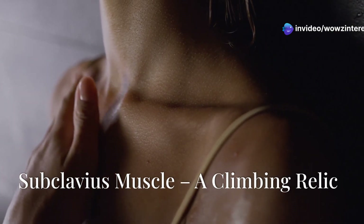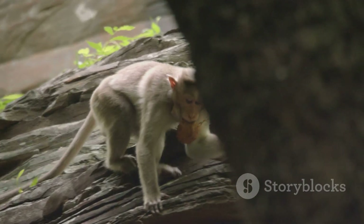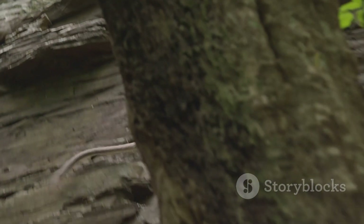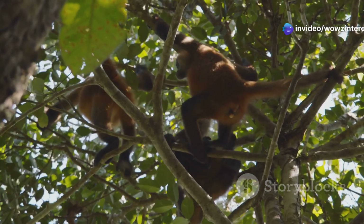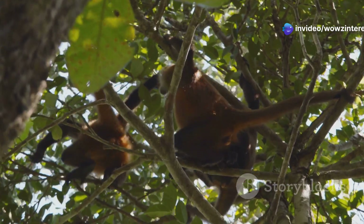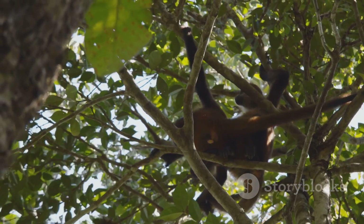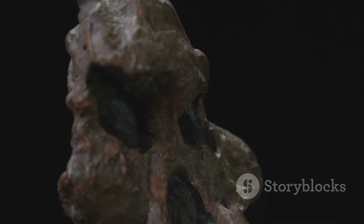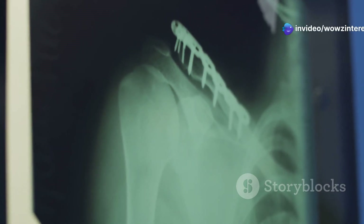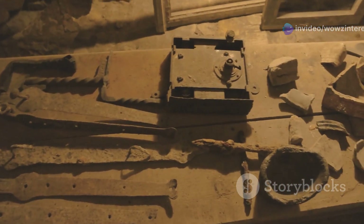Deep under your collarbone lies a tiny muscle that most of us never notice — the subclavius. It's a leftover from a time when climbing and crawling were essential for survival. In our quadrupedal ancestors, this muscle helped stabilise the shoulder and enabled efficient movement while climbing trees or navigating uneven terrain. As humans evolved to walk upright, the subclavius became less critical. Today, it serves little to no purpose, and some people are even born without it.